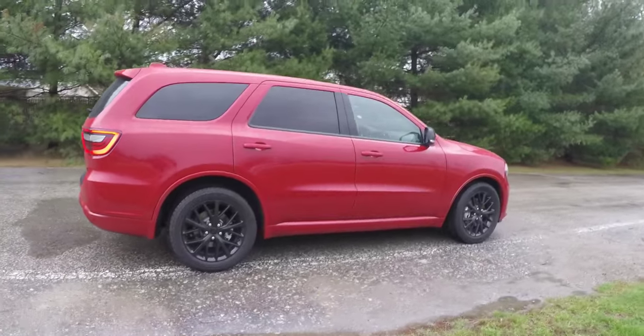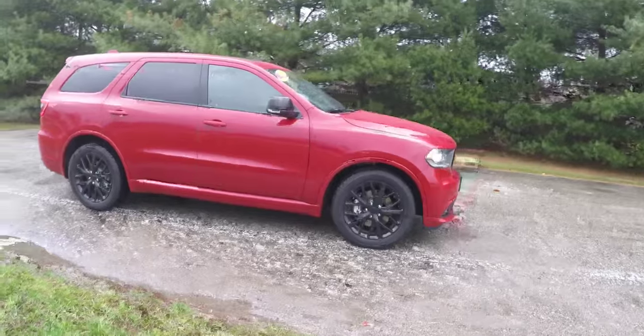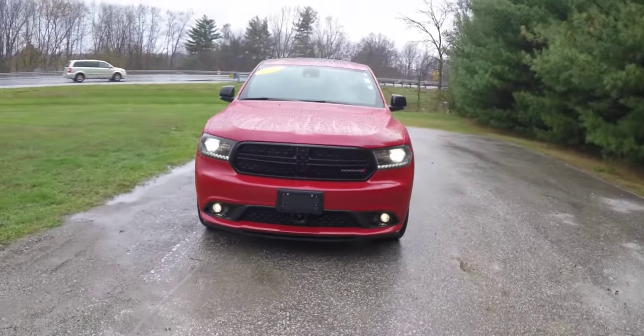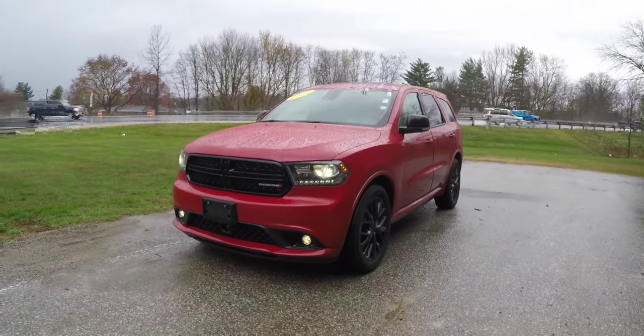That concludes our quick walk-around look at this 2015 Dodge Durango RT Blacktop Edition. If you have any questions or would like to see this vehicle, please contact our showroom — one of our friendly staff will be more than happy to answer any questions you may have. Thanks for watching.